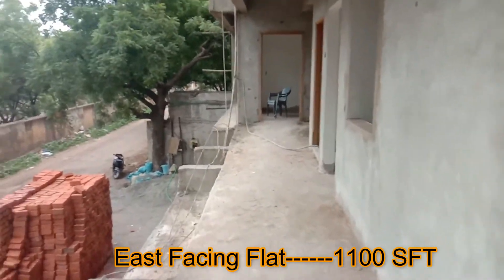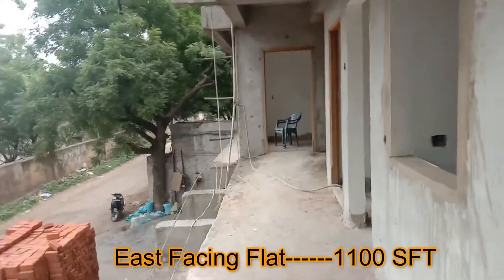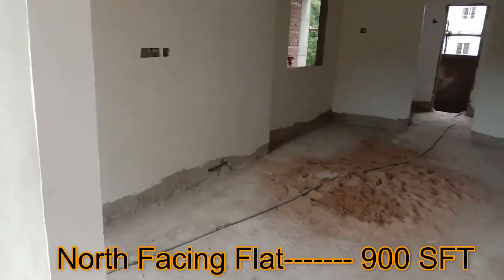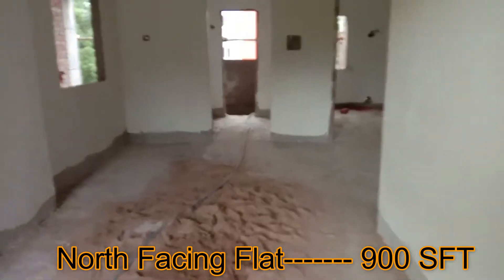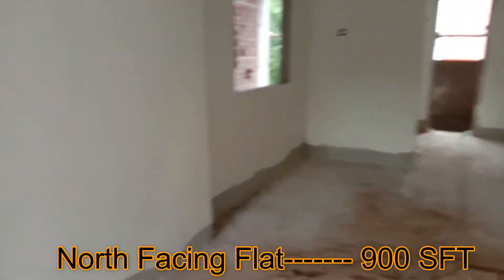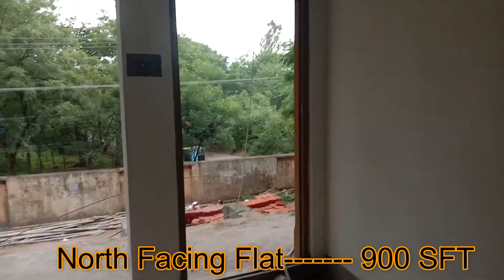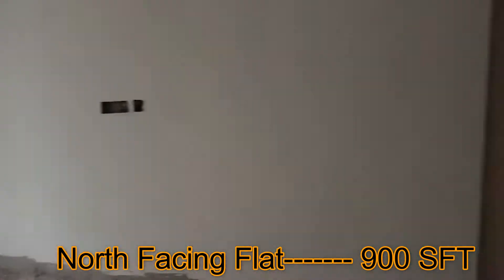This is the west-facing flat, and here is the north-facing flat. The north-facing unit also has a main entrance with an elevated space.